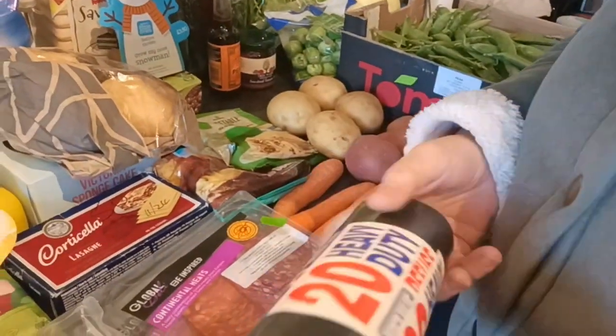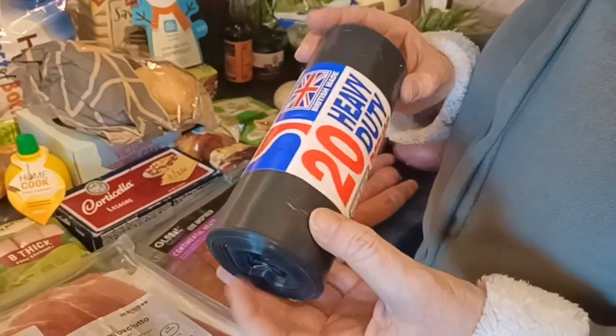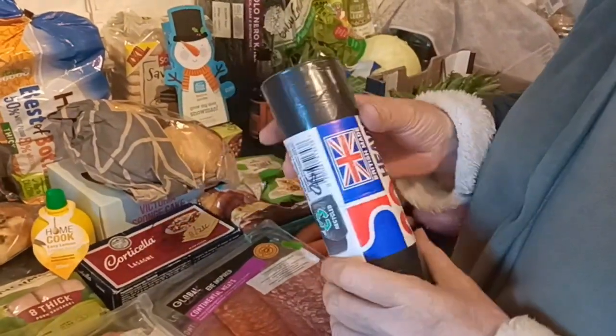The bin bags - these are heavy duty ones which I prefer. They've become quite expensive in the shops and I managed to get a roll of twenty for one pound fifty in one of the initiatives today, and I was glad to be able to pick them up.